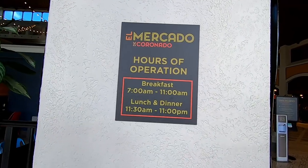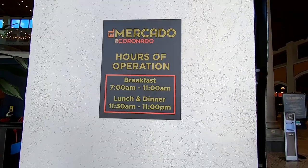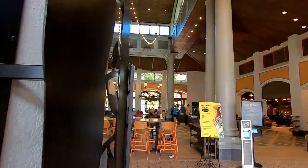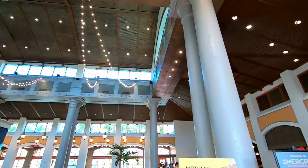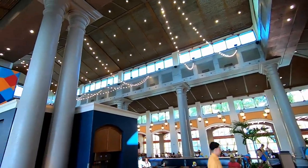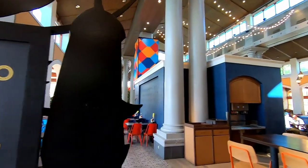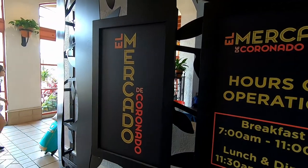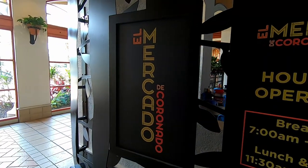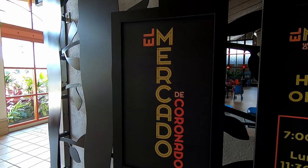Right next to the Maya Grill is El Mercado de Coronado. They serve breakfast, lunch, and dinner here. We're just going to take a look because this place is really, really massive. But we're not here for that today — we're going to come back for the Mercado. Let me know in the comments if you're interested in looking at this more thoroughly.